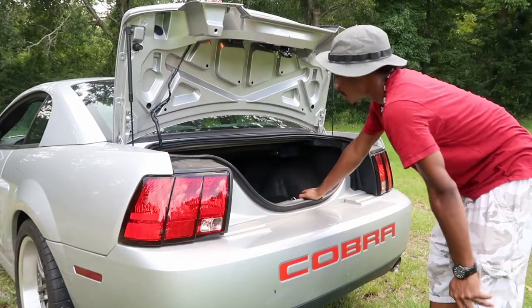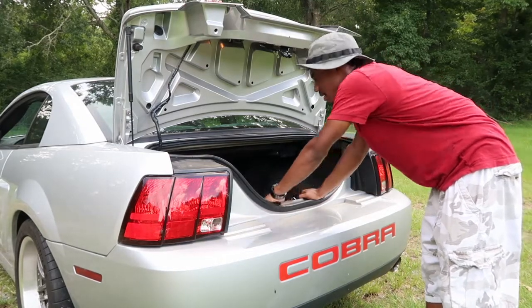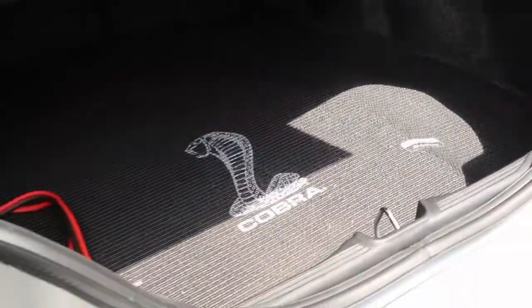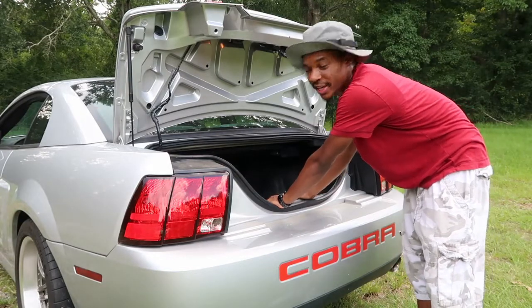I don't often open this trunk, but I do have one nitpicky thing to say about it — it's just too small. You can barely fit one large and one medium-size suitcase. I had to bring my girlfriend to the airport recently and she had a lot of trouble fitting her one suitcase back here.